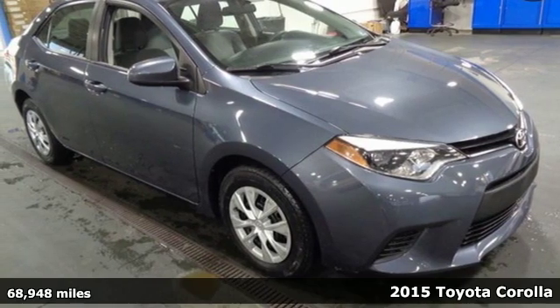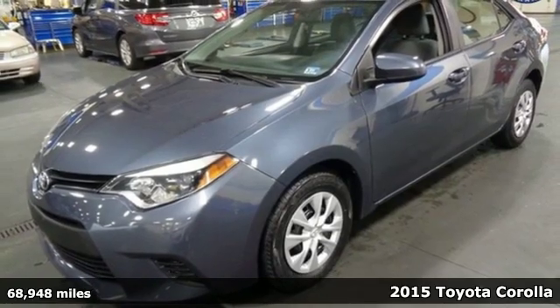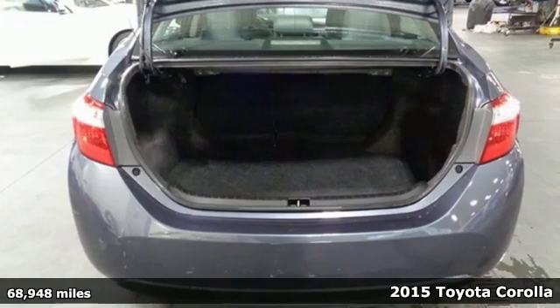It's a 2015 Toyota Corolla. Get an all-access pass to life in a car that doesn't just get you there, it gets you.